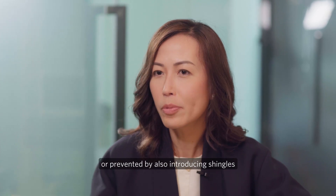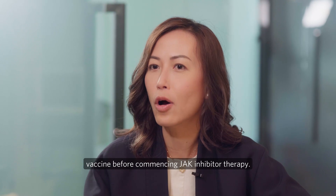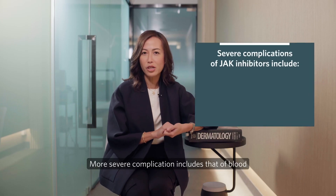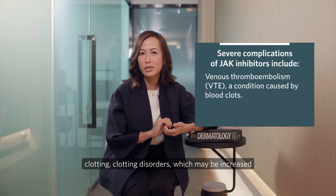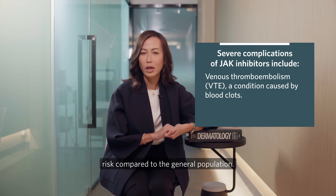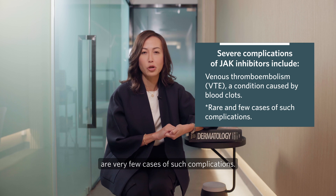Shingles can also be limited or prevented by introducing the shingles vaccine before commencing JAK inhibitor therapy. More severe complications include blood clotting disorders, which may carry increased risk compared to the general population. However, this is actually very rare, and there are very few cases of such complications.